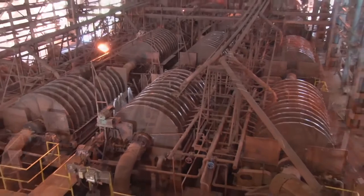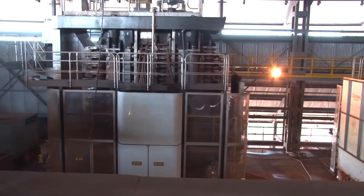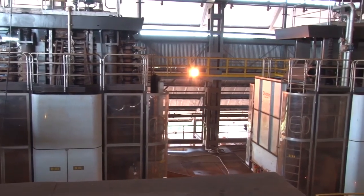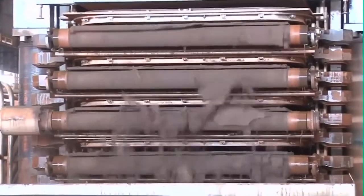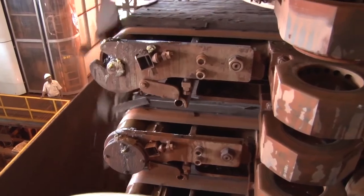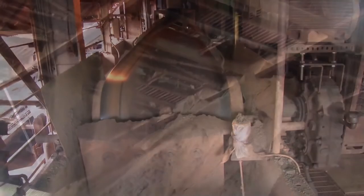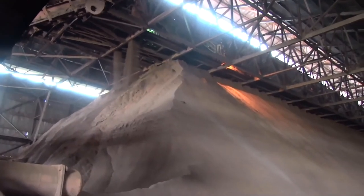The slurry is filtered through vacuum disc filters and also horizontal pressure filters to get filter cake of moisture 11% and 8.5 to 9.5% respectively. The filter cake thus produced is conveyed to the storage shed through a series of conveyors.